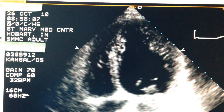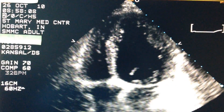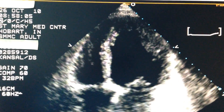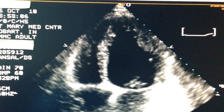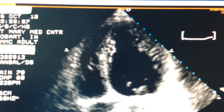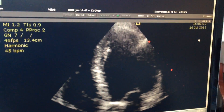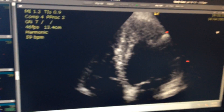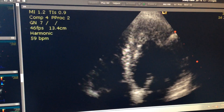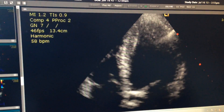This is before stem cells, and you can see those walls are barely moving in. This patient was actually recommended to have a transplant and a defibrillator pacemaker implanted after this echo. He opted to be treated with stem cells, and this is after stem cells. You can see how much more that squeeze is and how much more normal it is. It's pretty impressive.